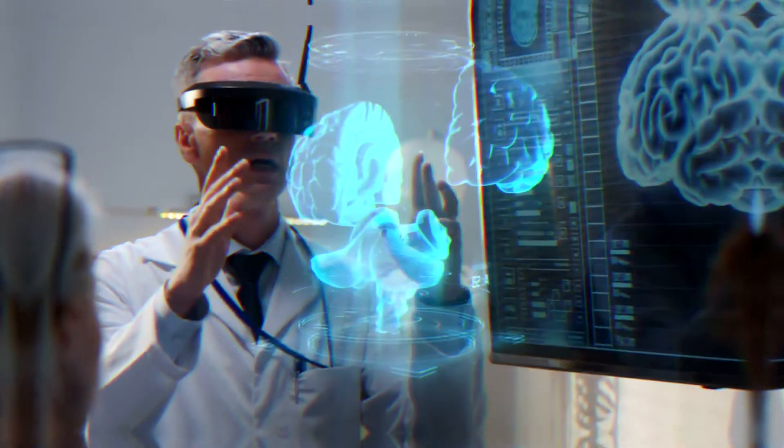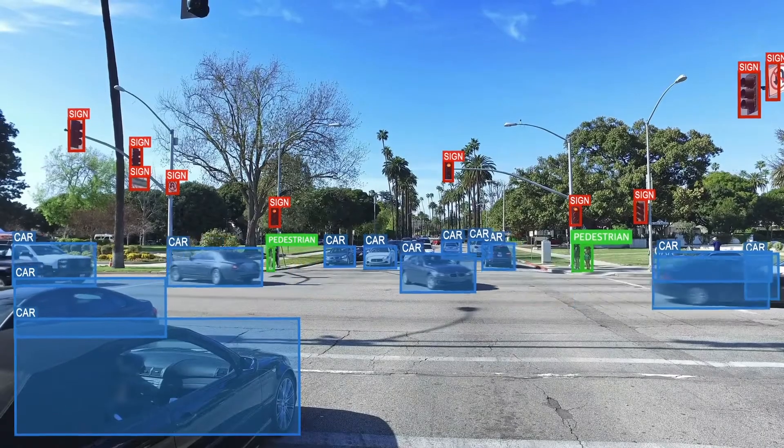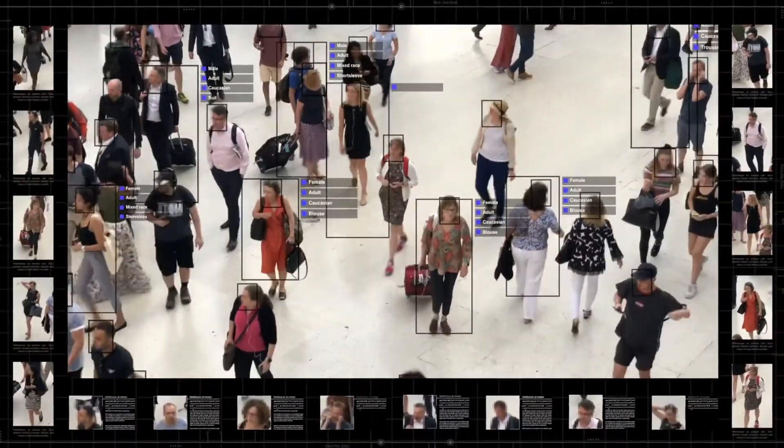Artificial intelligence is driving digital transformation by changing the way we live, work, and communicate. The more training data with accuracy, the smarter and better the AI engine would be.